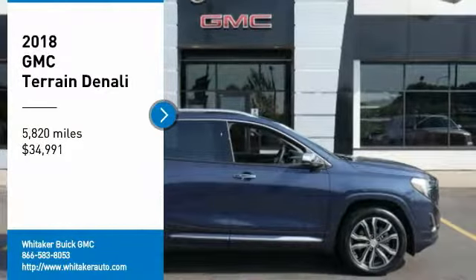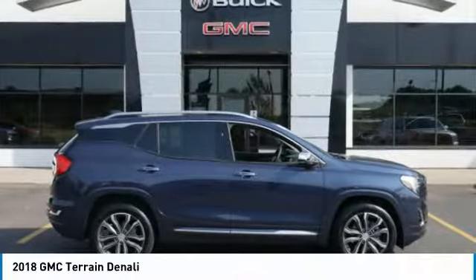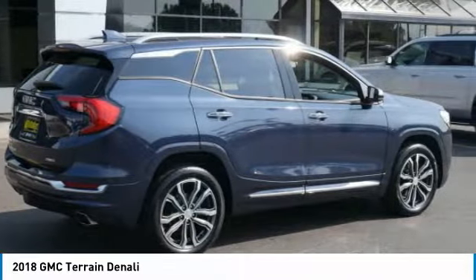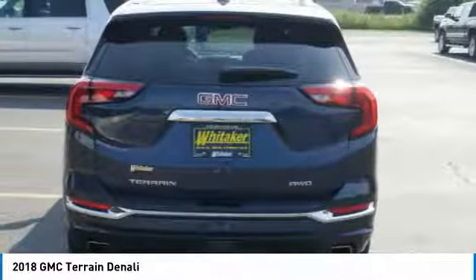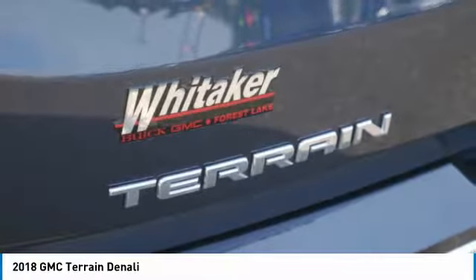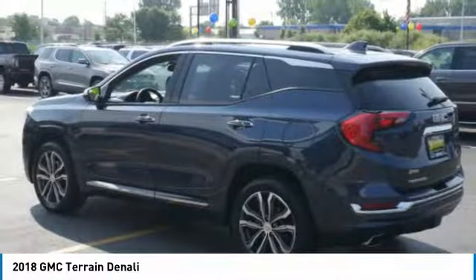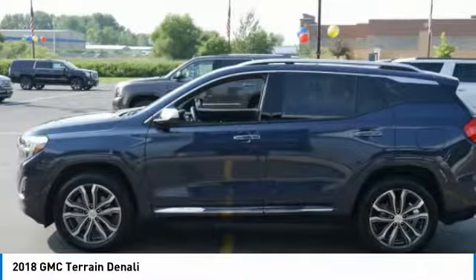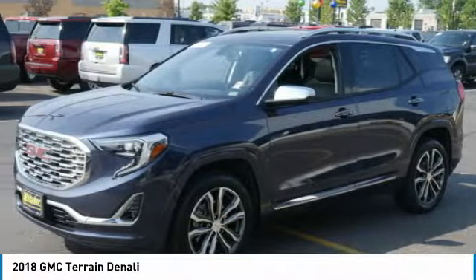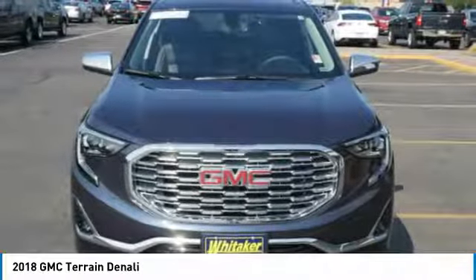Come test drive the 2018 GMC Terrain. The GMC Terrain combines the benefits of a crossover with the style and functionality of an SUV. Terrain offers uncompromised capability, a balanced stance, and a commanding view of the road, letting occupants enjoy a confident driving experience. And an EPA-estimated 32 highway miles per gallon is not bad either.